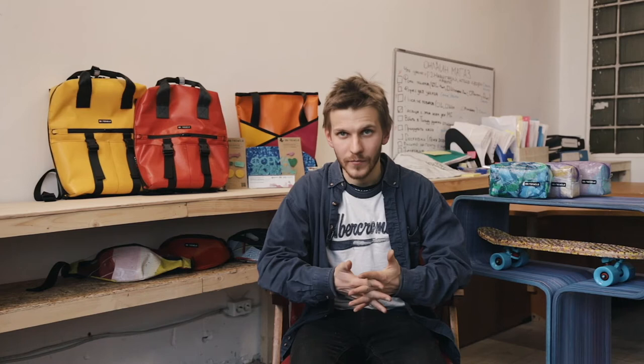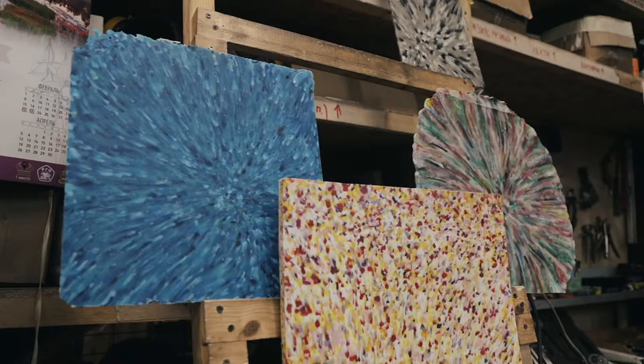First, we learned to make interior tiles and to mold badges. Then we started sewing bags, fanny packs, and backpacks. Thus, the brand 99Recycle appeared, which specializes in furniture, interior design, bags, accessories, skateboards, and a lot of other things.